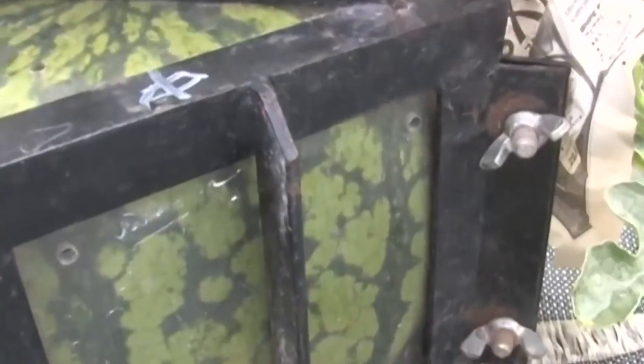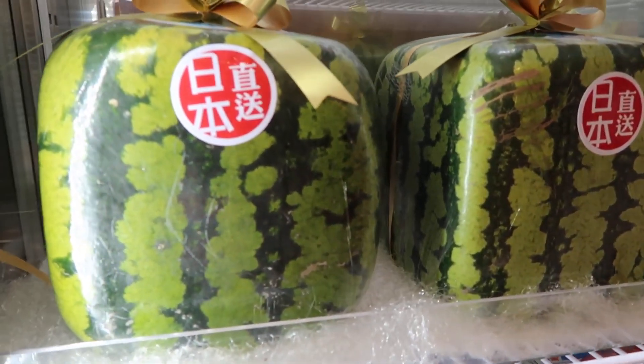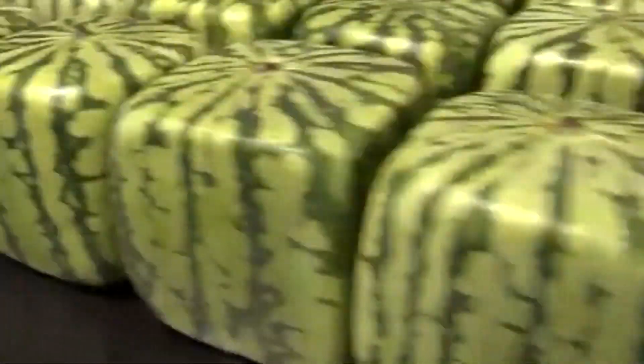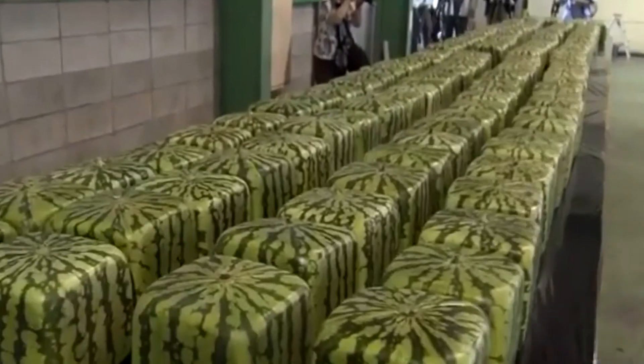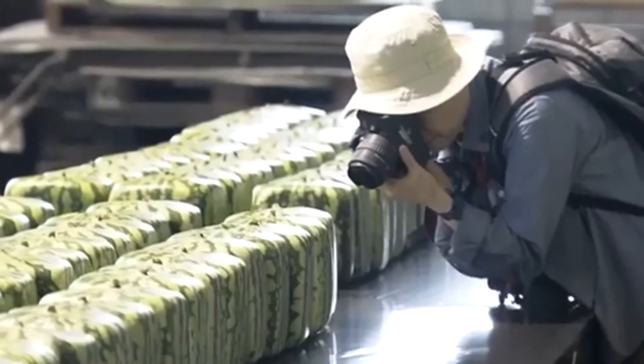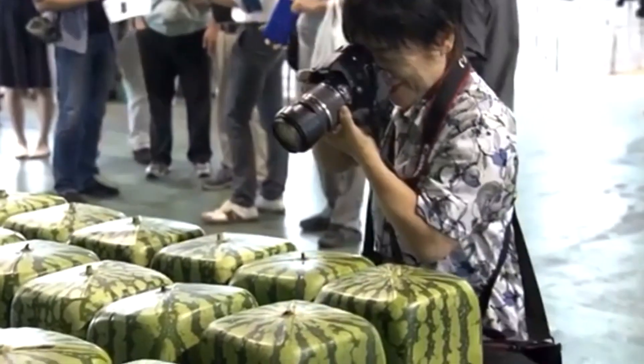The square watermelon has been around for quite some time. It was first nurtured by Tomoyuki Ono, a graphic designer, back in 1978. The reason for the invention? Apparently, cutting the regular watermelon was such a hassle — with it rolling around and all. So why not get one that'll just stay put as you work your way into it?